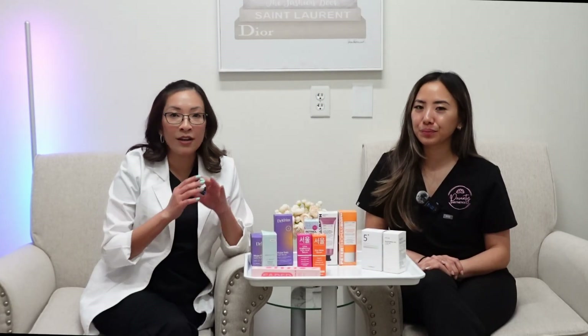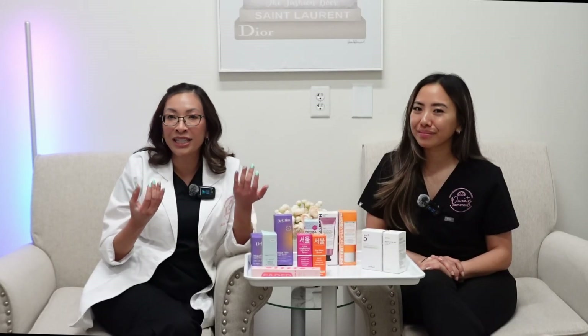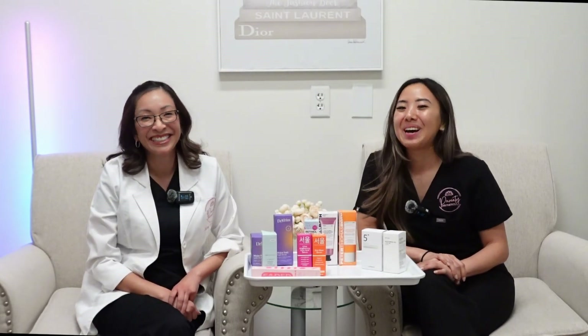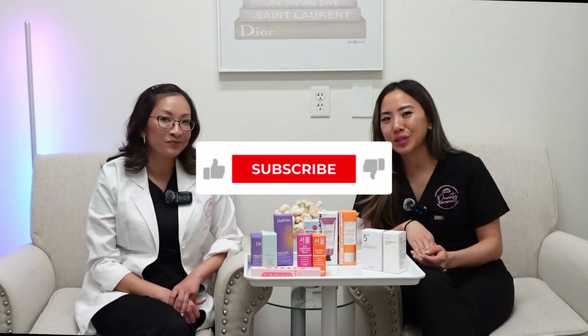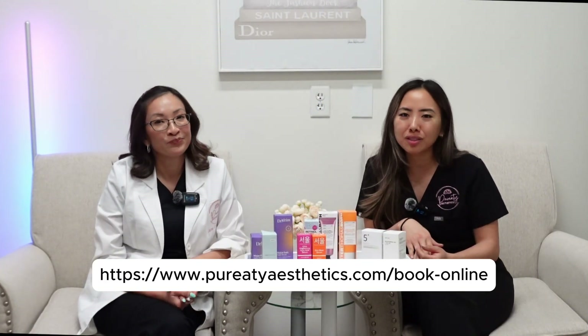Treating hyperpigmentation doesn't just involve skincare products — it's really a multimodal approach utilizing chemical peels for exfoliation, lasers, and microneedling treatments to help shatter those established pigment patches in the epidermis, and of course prevention with SPF. If your sunscreen game is not on point, all that we just talked about is pretty much useless. Prevention comes first. And that's a wrap on today's breakdown of tyrosinase inhibitors — those powerful ingredients that help minimize hyperpigmentation and support a brighter, more even complexion. If you learned something new, hit that like button and subscribe. Share this video with a friend battling dark spots, drop your questions in the comments, and as always, thanks for watching and we'll see you in the next video.